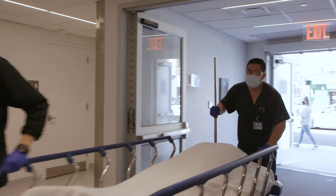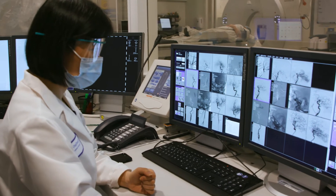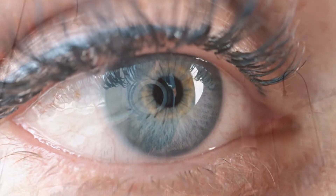Central retinal artery occlusion is one of the most devastating conditions. It's really a stroke within the eye and requires the greatest urgency of anything that we treat, because basically you only have minutes to try to save the retina.